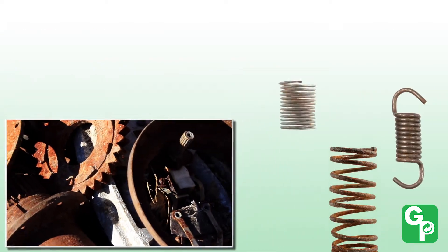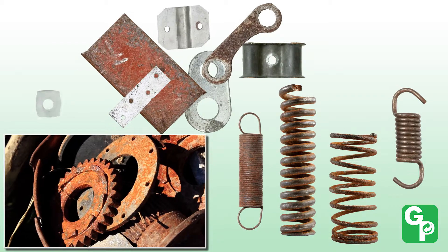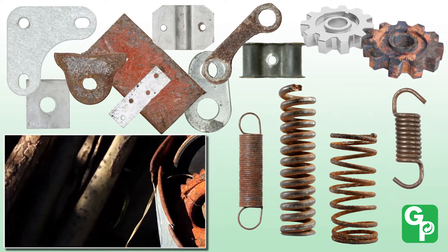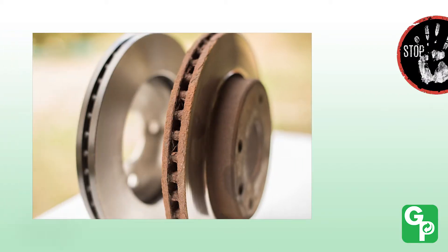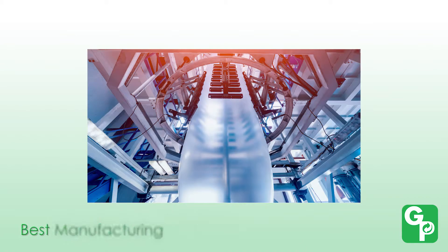Rust ruins millions of metal parts every year, costing manufacturers billions of dollars in lost sales and unusable products. Green Packaging Incorporated, the leading rust prevention specialist in North America, helps metal parts manufacturers prevent rust using a combination of best manufacturing processes combined with state-of-the-art VCI technology.